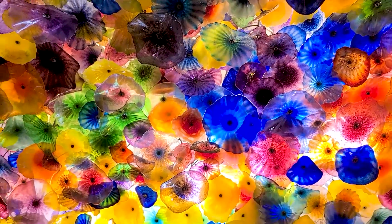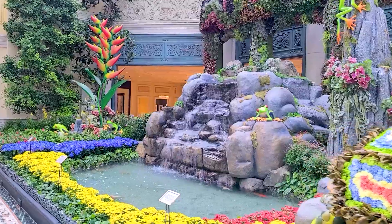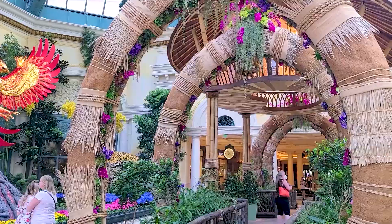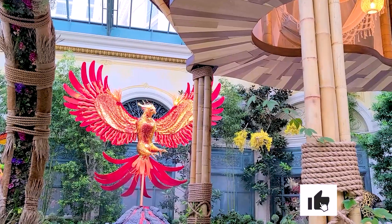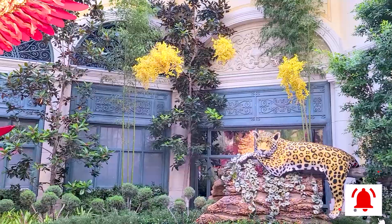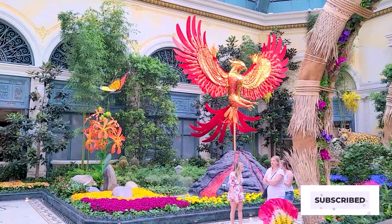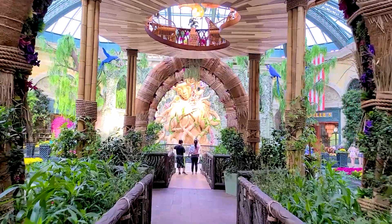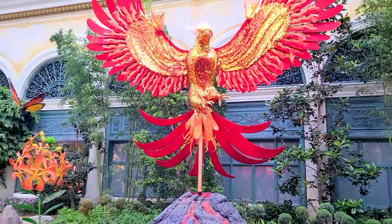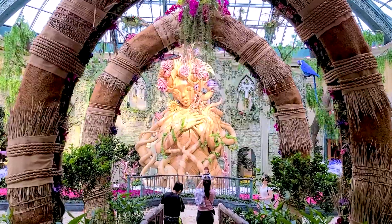When you're visiting The Bellagio, make sure that you stop at The Conservatory. Each season, the enormously talented horticulture and engineering teams transform this 14,000-square-foot botanical garden into a showcase of inspiring sights, sounds, scents, and colors. Spring, summer, fall, and winter are all featured, along with a special display for Lunar New Year. When the seasons change, so do the displays.